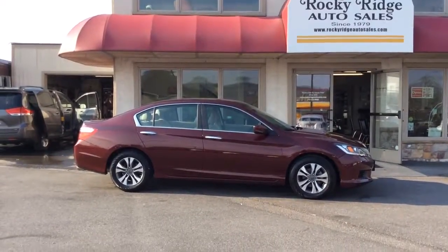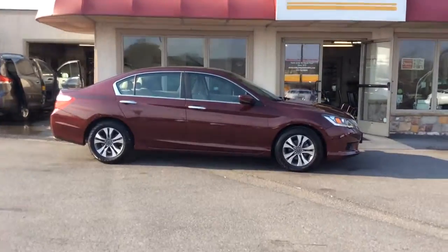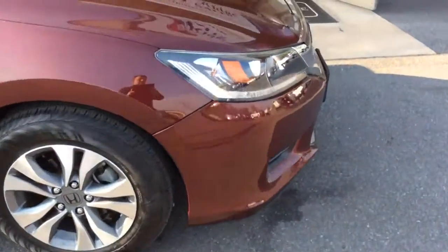Hello and welcome to Rocky Ridge Auto Sales here in Ephrata, Pennsylvania. We've been here selling quality used cars and trucks at low, no hassle, market driven prices since 1979. My name is Jesse, I'm one of the salesmen here, and today I'm going to share this 2013 Honda Accord LX sedan.